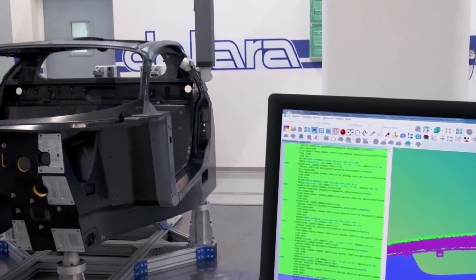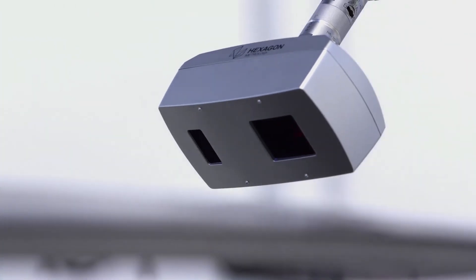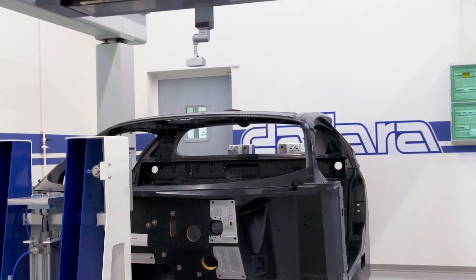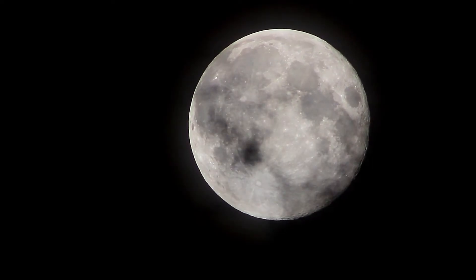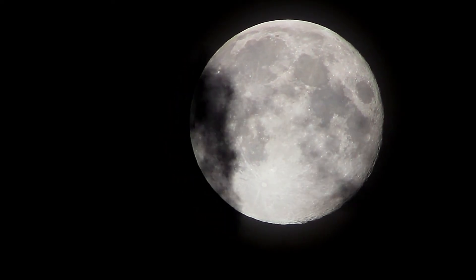The finished monocoque weighs just 100 kilograms. And if all the carbon fibers were laid end-to-end, they would stretch from the Earth to the Moon 9 times.